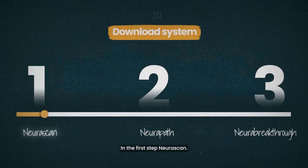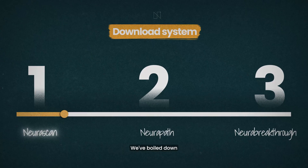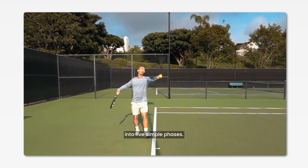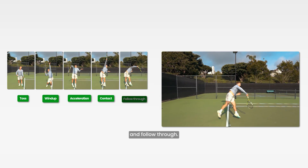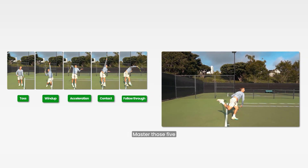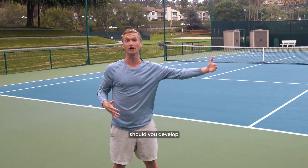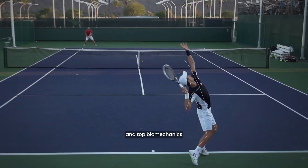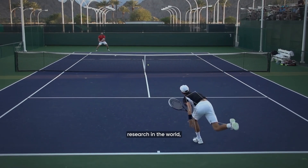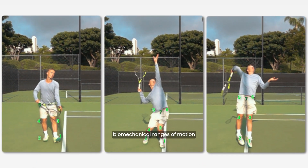In the first step, neuro scan, we solve the problem of complexity. We've boiled down world-class serve technique into five simple phases: the toss, the wind-up, acceleration, contact, and follow-through. Master those five and you've mastered the serve. After analyzing the best servers and top biomechanics research in the world, we've identified 20 biomechanical ranges of motion that create world-class technique.